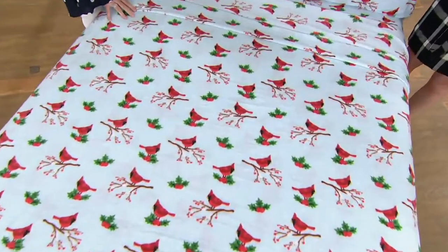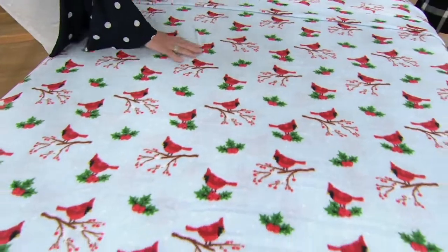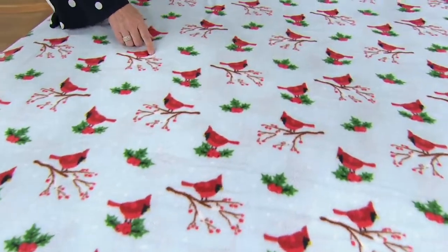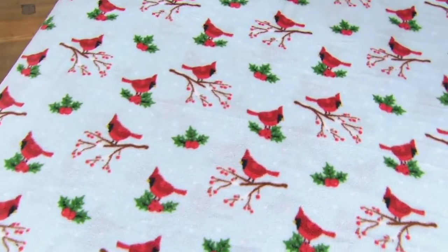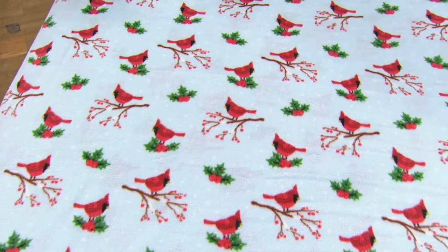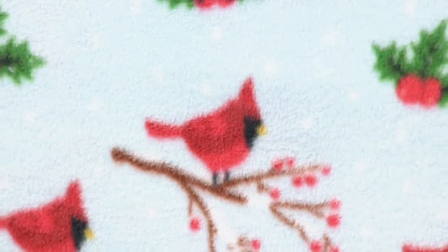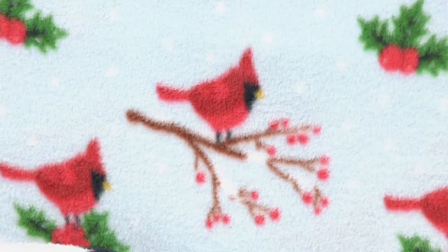This is your Cardinal choice, and I love this because there are cardinals all over it with berries. You can see little white dots of snowflakes and holly. Cardinals — my mom always said they bring good luck, and a lot of people think it's a message from a loved one when you see a cardinal. I think these are stunning.